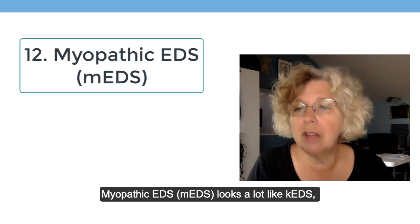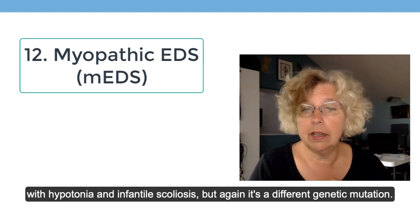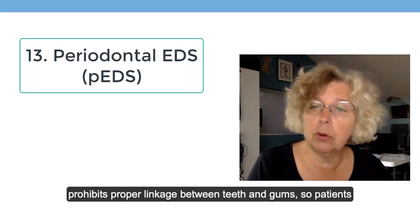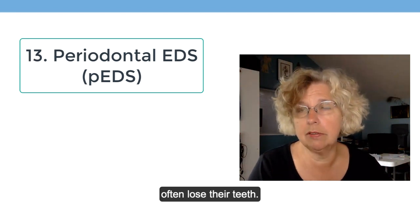Myopathic EDS looks a lot like kyphoscoliotic EDS with hypotonia and infantile scoliosis, but again, it's a different genetic mutation. And periodontal EDS prohibits proper linkage between the teeth and the gums, so patients often lose their teeth.